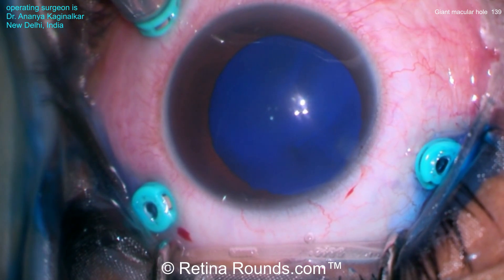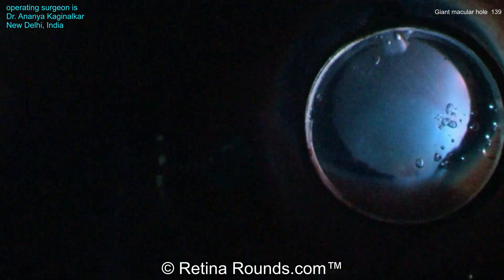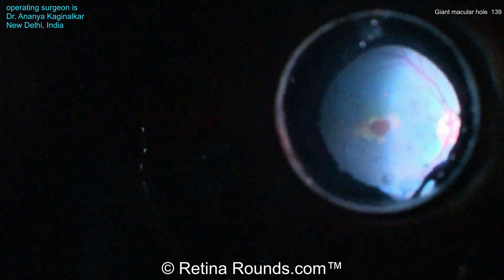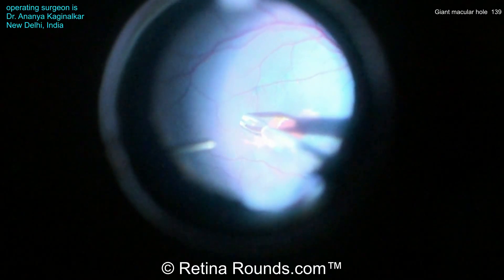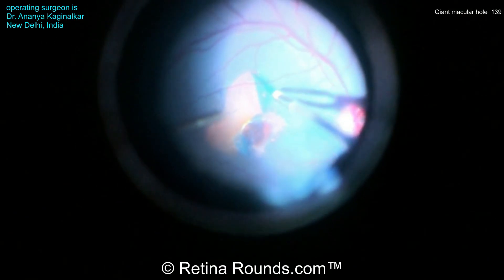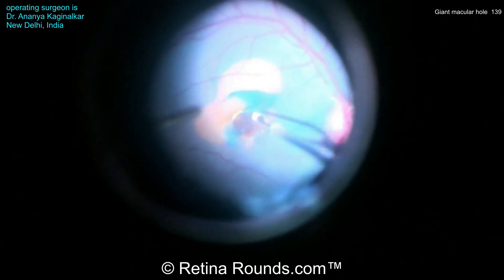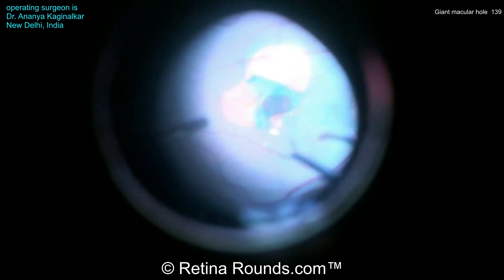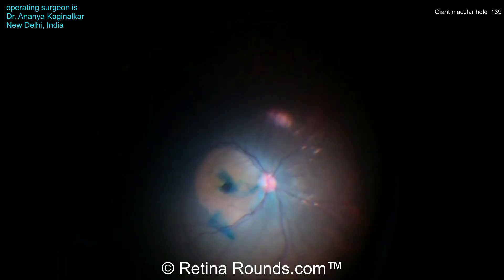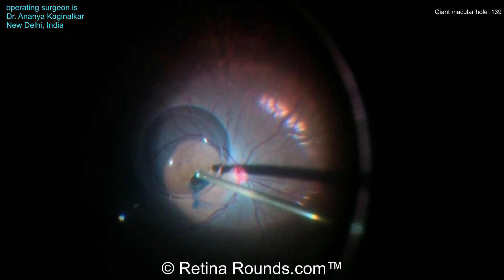A brilliant blue dye is being used to stain the ILM, so that's introduced over the posterior pole and then removed using the soft-tip cannula, and you can see a very nice staining of the ILM. Using a high-magnification contact lens and ILM forceps, you can see that the first of a number of ILM flaps is being fashioned. This is a very beautiful technique, and multiple flaps are created, covering the macular hole.